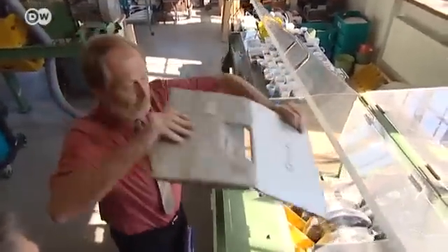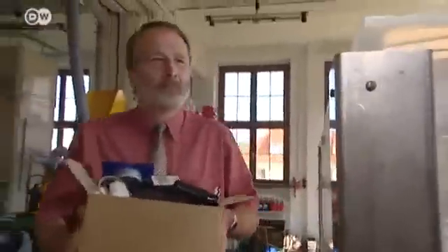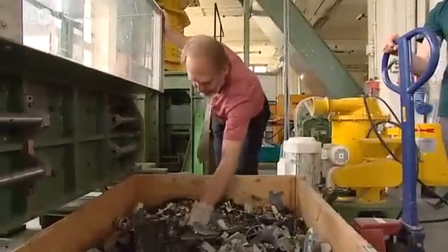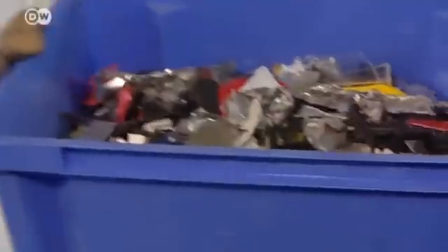This is a recycling lab. A machine shreds home appliances into tiny fragments. The scrap includes electronic waste containing up to 60 different chemical substances. Among them, coveted rare earth elements used in making computer chips. The scientists at Saxony's Freiberg University of Mining and Technology want to recover the metals from the waste and transform them back into pure substances.